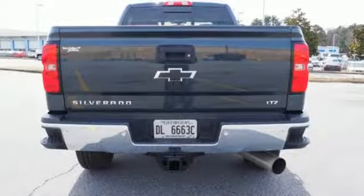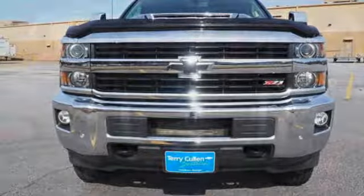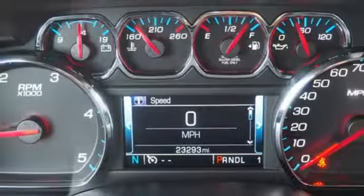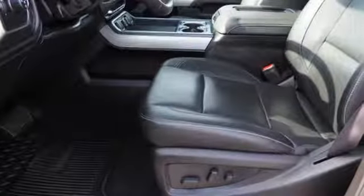Power heated mirrors, front heated leather split bench seats, aluminum wheels, gas pressurized shocks, auto dimming rear view mirror, and automatic transmission.